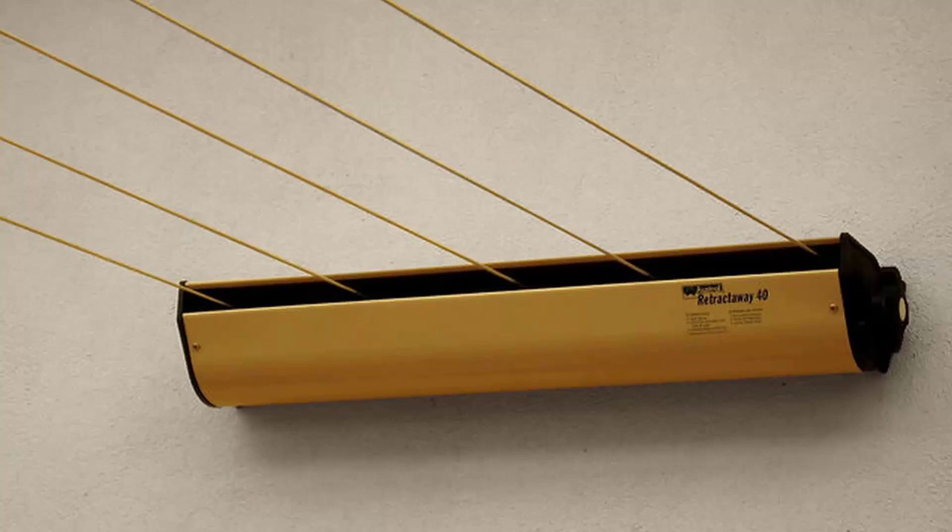This unit has five lines and comes in a couple of model sizes from eight meters right up to ten meters, and would be our most popular retractable clothesline. These units are great as they're only seen when you need them and easily retract away out of sight when you don't need them.